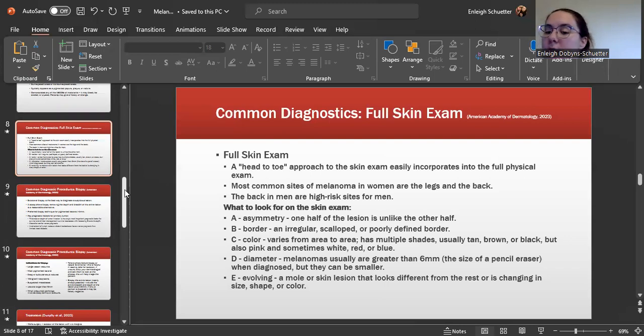C is for color, which varies from area to area with multiple shades — it can be tan, brown, black, pink, white, red, or blue. D is for diameter: melanomas are usually greater than six millimeters, about the size of a pencil eraser when diagnosed, but they can be smaller. E is for evolving — the lesion looks different from the rest or is changing in size, shape, or color.